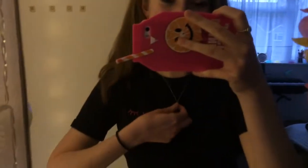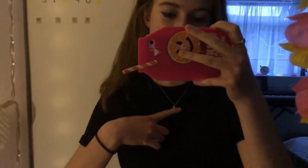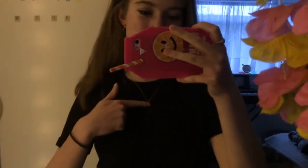Today I am wearing this necklace from Brandy Melville — it's a moon. It's quite cute; you can wear it both ways because it doesn't really have a back or a front, which is nice.